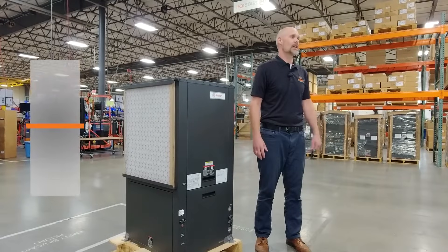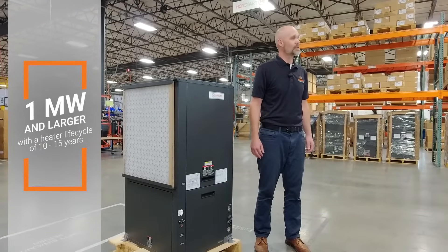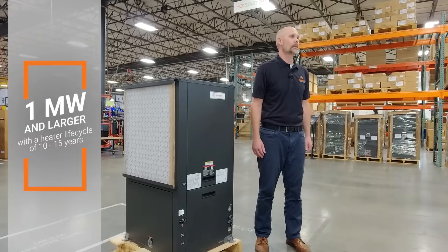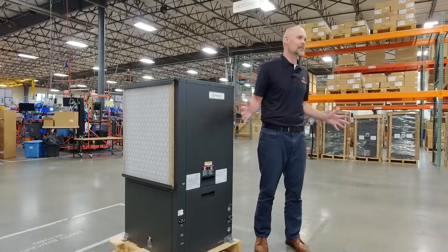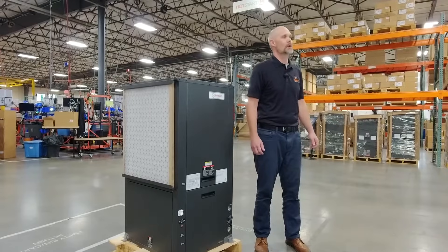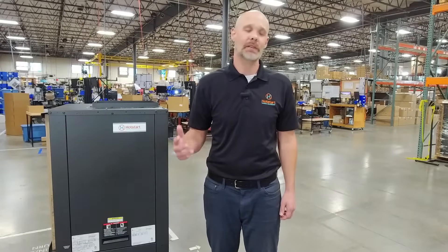The HE is available in multiple sizes to accommodate generators one megawatt and larger and features a life cycle of 10 to 15 years. Because it is designed specifically for backup power generation, it integrates seamlessly with your existing heating system, providing backup redundancy, superior heating performance, and factory-level support.